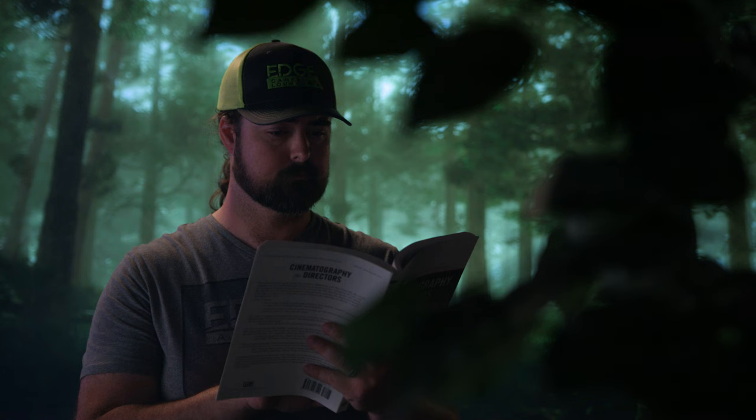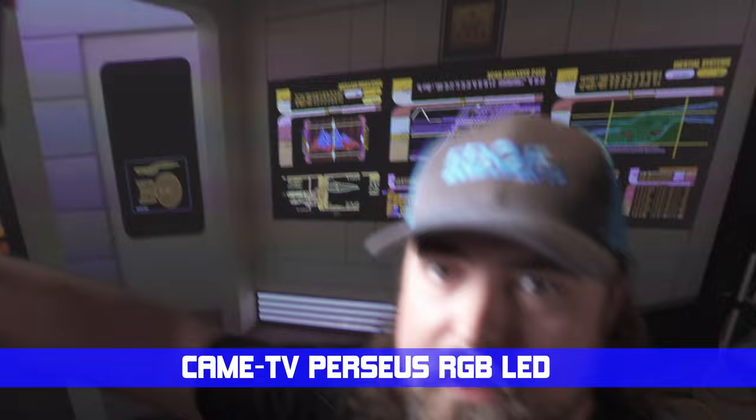The bigger the screen the more area we have to work with, which is why I chose this size. The ALR screen minimizes how much spill from the lights hits the background. You'll notice all these lights have some sort of grid on them — we need to control the spill even though it's an ALR screen. This light here is one of my Came TV RGB LEDs. Once you get RGB and have that option for color, it's just a really awesome thing to have.